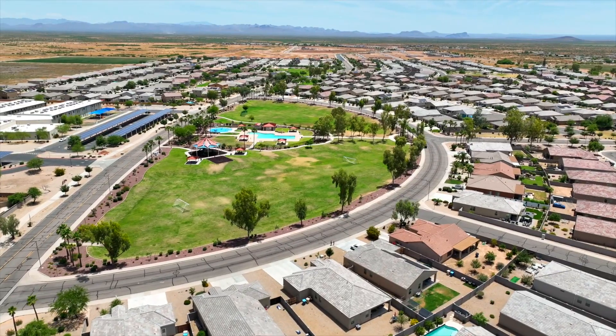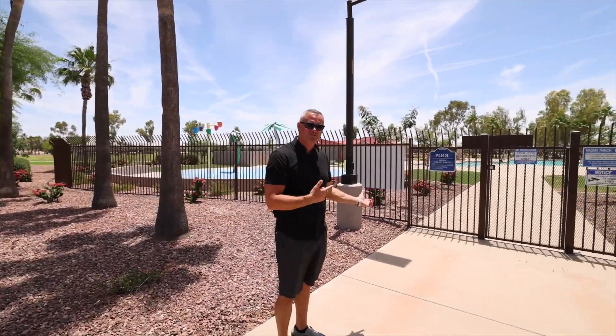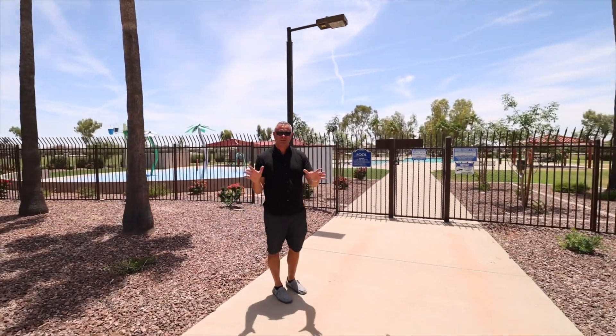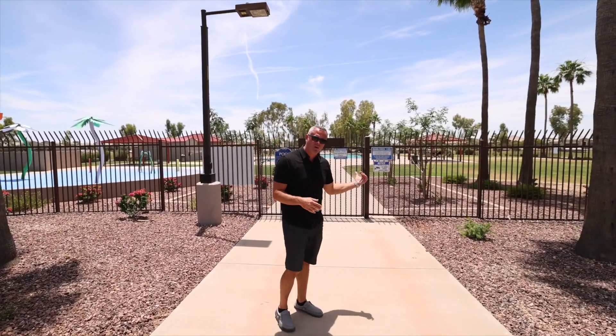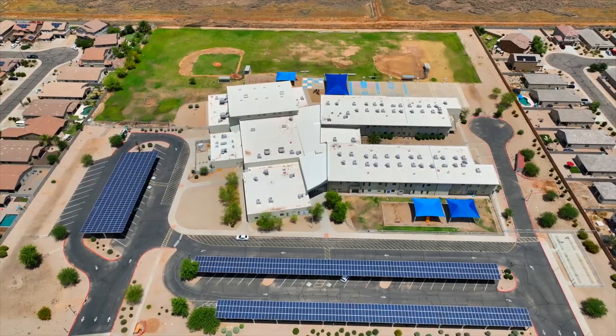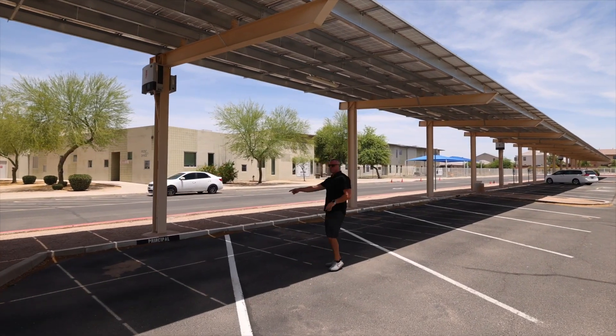This park has plenty of green space and is right across the street from the school. If you can't pick your kids up from school right away, they can come to the pool or the splash pad — just make sure parents are watching while they swim. It's a great option to send them here before pickup. There's also some serious covered parking right here.